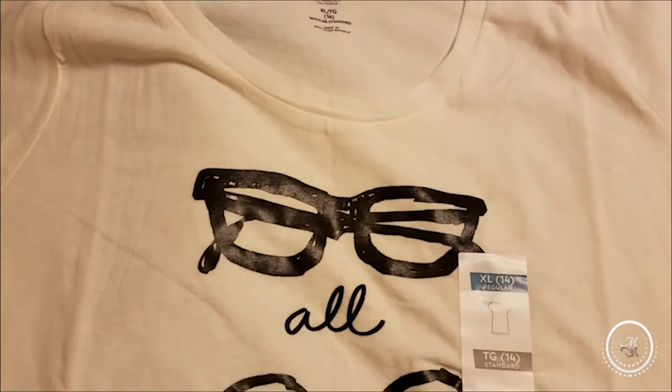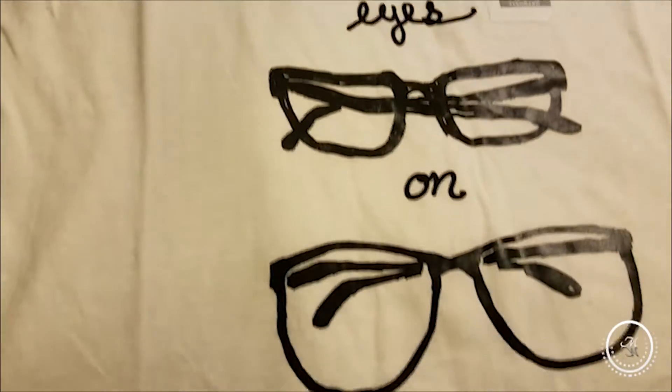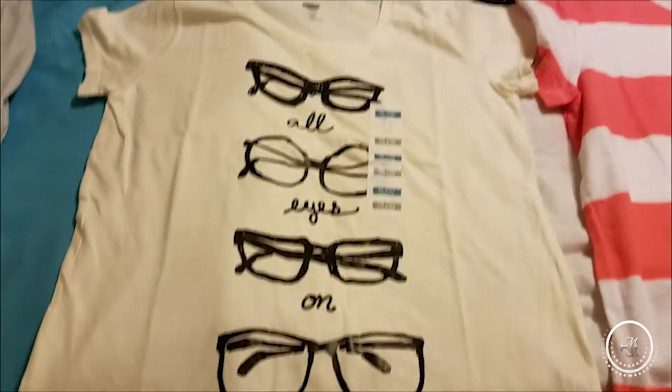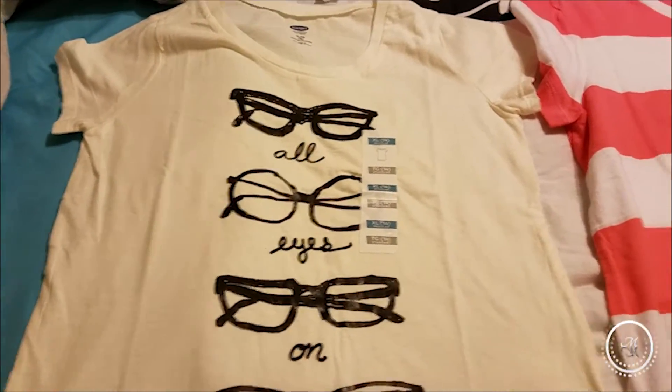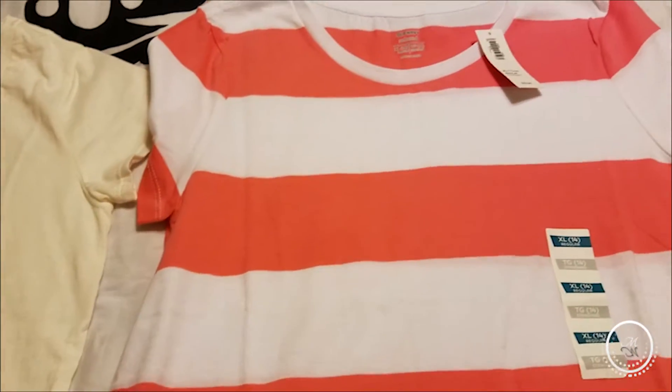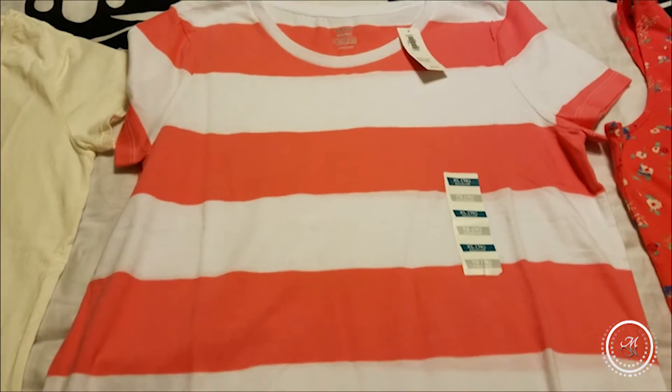So it's like a mini haul. For Adi, I got her this cute little graphic t-shirt that says 'All Eyes on Me' — these graphic shirts were on sale for $6. Then I got her this coral and white t-shirt which was on sale for $4.